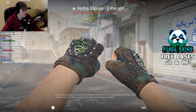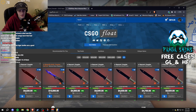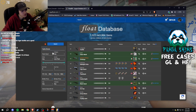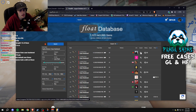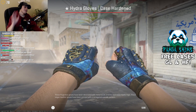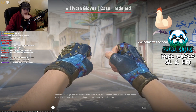Hydra definitely wears — someone's asking what it looks like. Hydra glove, case harden number 31. Check it out. This is, as of now, the number one pattern. Crazy, bro. Crazy. Pretty much full left hand.